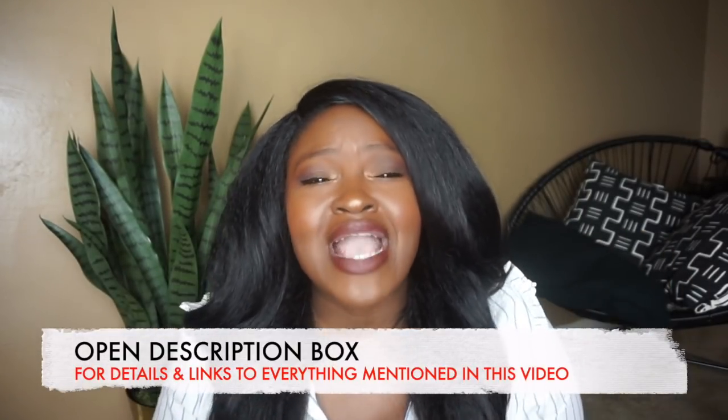This is the third haul I filmed tonight — I have two other hauls. So if they are already live, once you're done with this video, click the description bar down below and check those out as well. There's a collective haul, an ASOS haul, target hauls, and so on. Make sure you check the description box for links to the other hauls as well as links to all the items I share in this video.